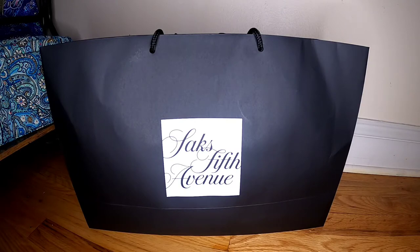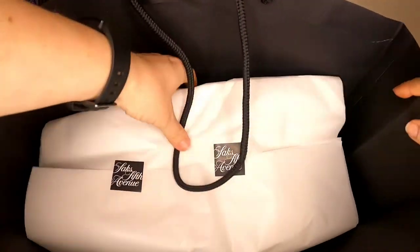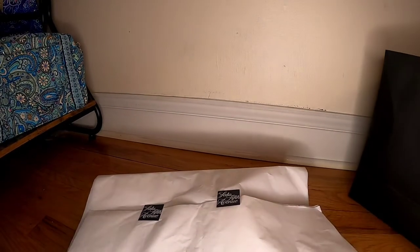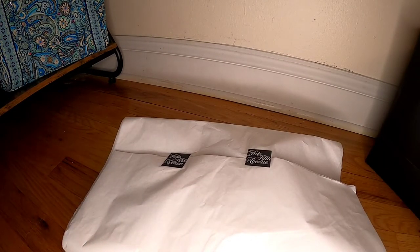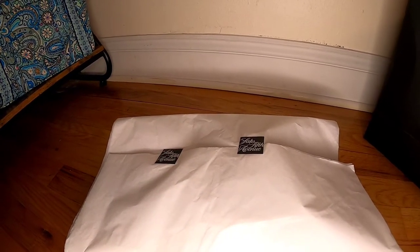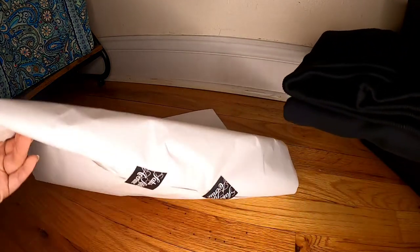In the store I bought these two items. Starting with the sweatshirt from Balmain — this is from Saks Fifth Avenue. Right now they have a deal going on where if you spend a minimum amount, you get a gift card with some money to spend on something else, which I'm planning to use.